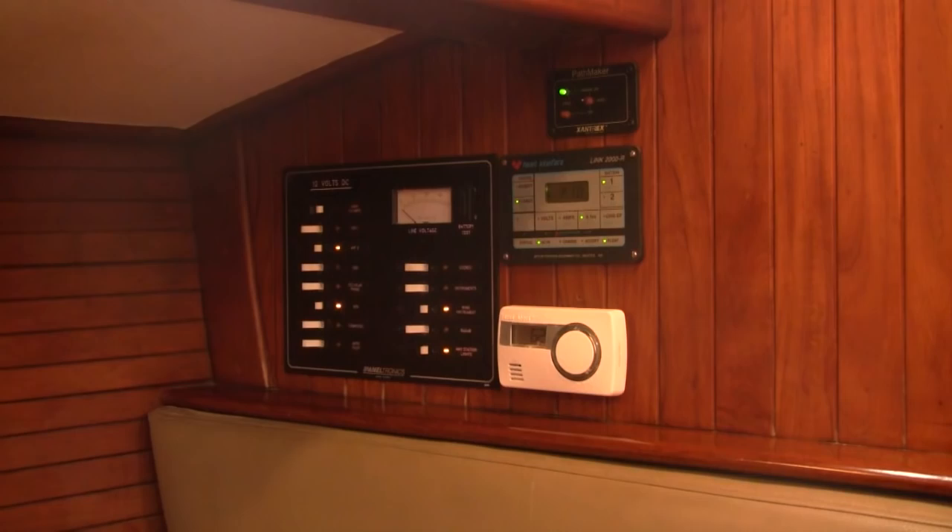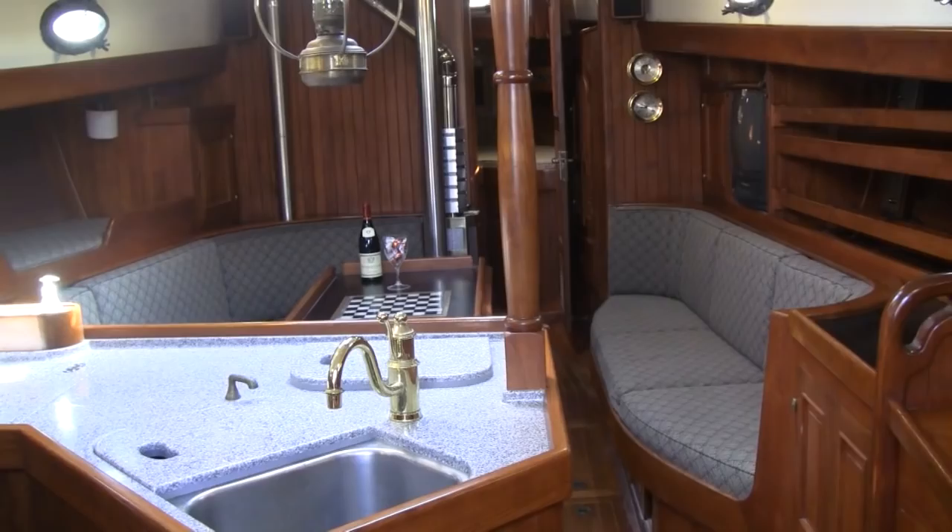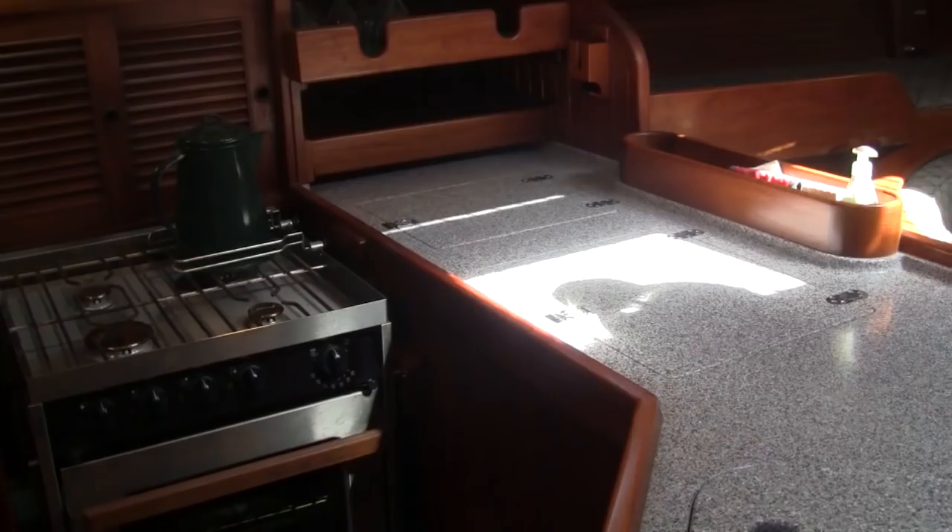Across from the head is an ample hanging locker with more storage underneath. The main cabin is large and roomy with the grace and elegance you'd come to expect from a Hans Christian. She has a diesel-fired cabin heater for those times when you need a little extra heat. Her interior is very comfortable and built for entertaining, with storage under all her seating for lengthy cruising.